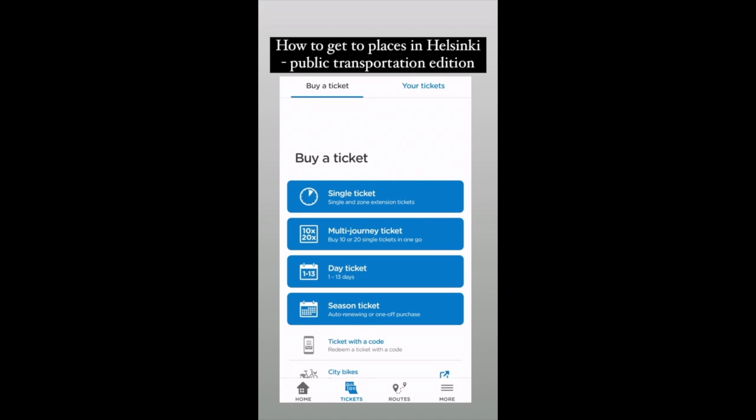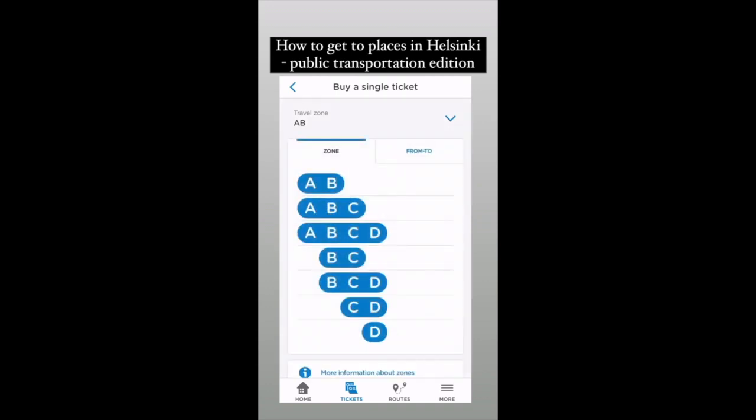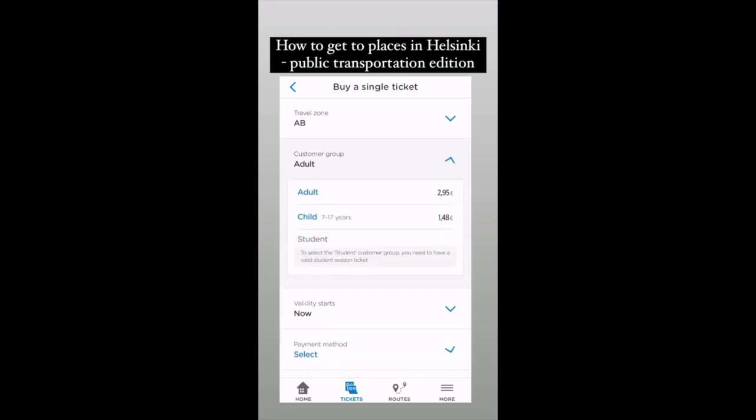Choose either a single ticket or a multi-journey ticket depending on how many times you're planning on using public transportation. AB travel zone is the only one you need to take into consideration. Then choose the customer group for kids and adults. Student discount is only for seasonal tickets.